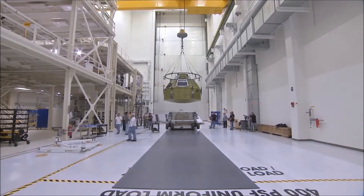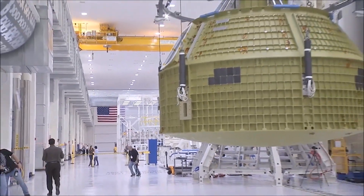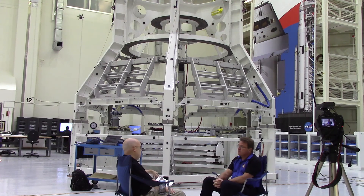It'll arrive today. We'll get it out of its transport vehicle, bring it here to the O&C building, and then we'll immediately load it into its structural assembly tool, which is right behind us here, and then we'll start assembling its primary structure right away. Almost the same day — yes.